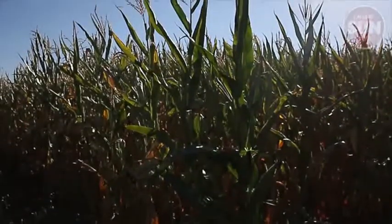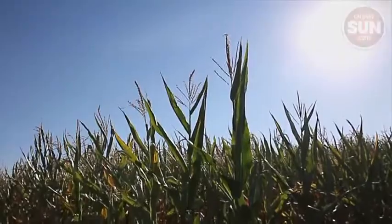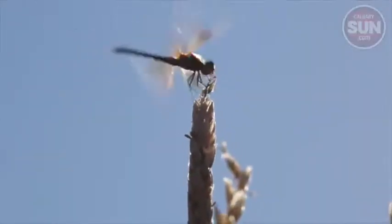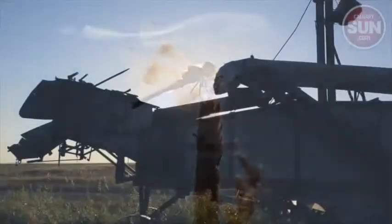Whichever it is, it looks nice with the light shining through the leaves and dragonflies clattering among the stalks.